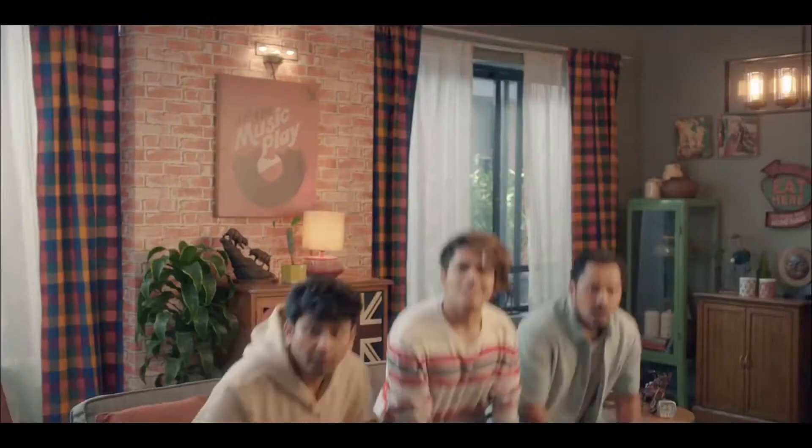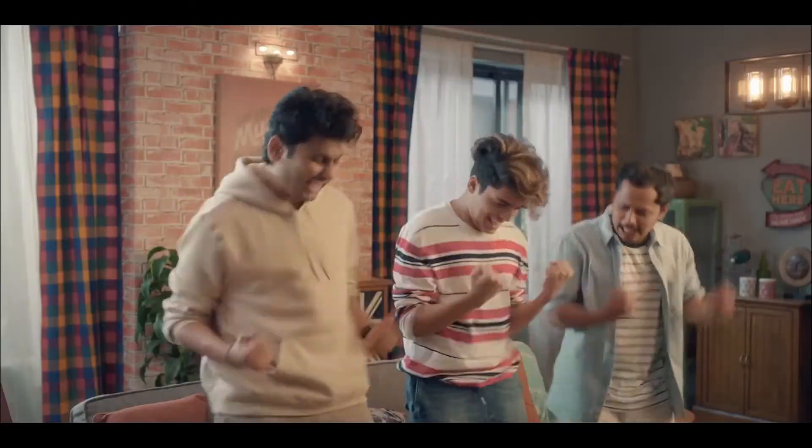Battlegrounds Mobile India is here! Yes! It was Battlegrounds Mobile India — the official YouTube account — and there was the 4th video which was launched on the YouTube channel in the morning.